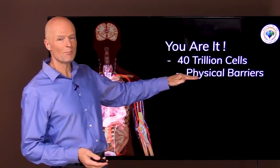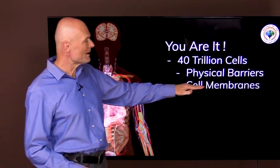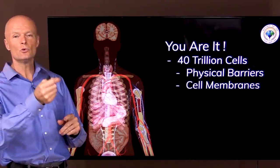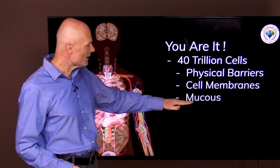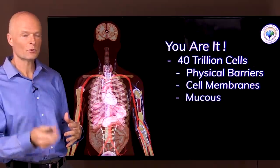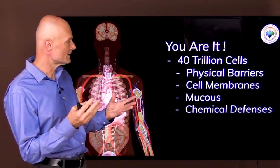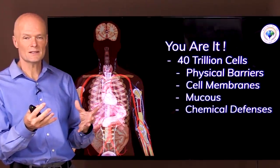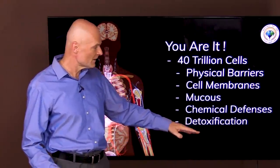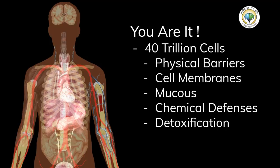They provide physical barriers to keep foreign invaders out — the skin, the lining of the lungs, and so forth. We have cell membranes that determine what goes in and out. Viruses and bacteria have to get through and past these membranes. We have mucus secreted off mucus membranes to act as a barrier and trap foreign agents. We have chemical defenses, free radicals, phagocytes that secrete toxic substances that poison foreign invaders. We also have detoxification — the liver, spleen, and kidneys filtering out foreign agents and broken-down substances.